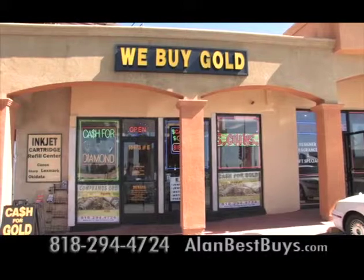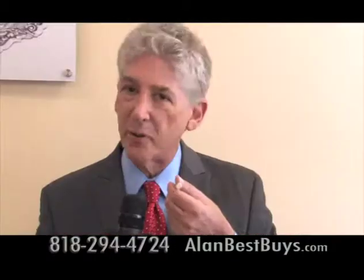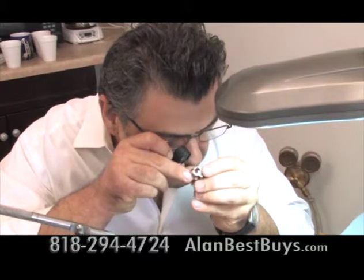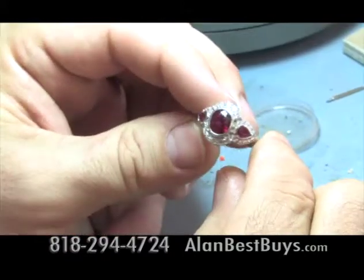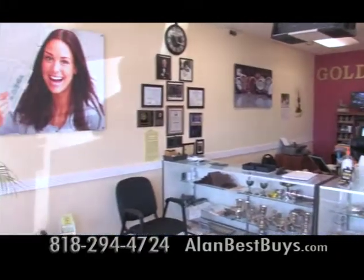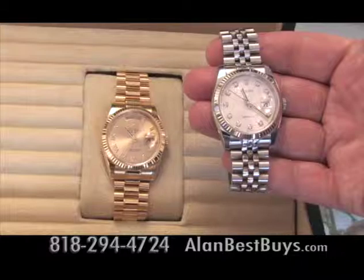The Northridge Gold Mine buys and sells diamonds like this four-carat round, brilliant-cut stone. They buy and sell diamonds from half a carat up to 20 carats. The Northridge Gold Mine is owned by a gemologist who wants to do right by his neighbors and offer the best prices, whether you're buying or selling diamonds, sterling silver, or Rolex watches. It is a good time to sell diamonds because diamond prices are very high right now.